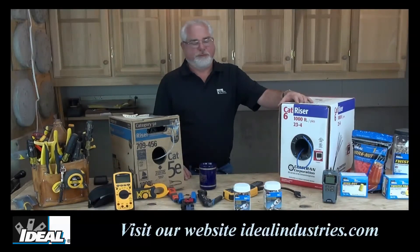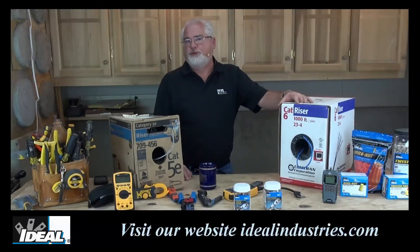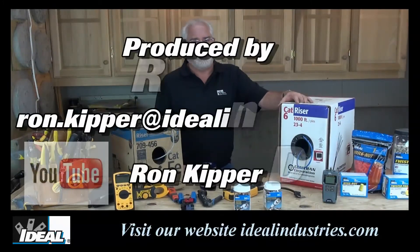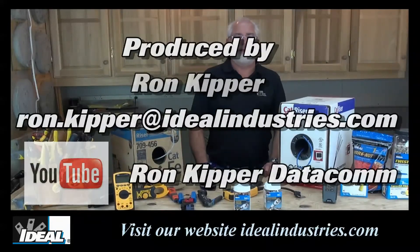Don't go cheap on wires. The cheap part of this deal is the wires in the walls — the expensive part is what you hook to those wires. So don't go cheap on your wiring and you'll save yourself lots of trouble down the road. Thanks for watching, folks. I'm Ron with Ideal and we'll see you on the next industry tip.